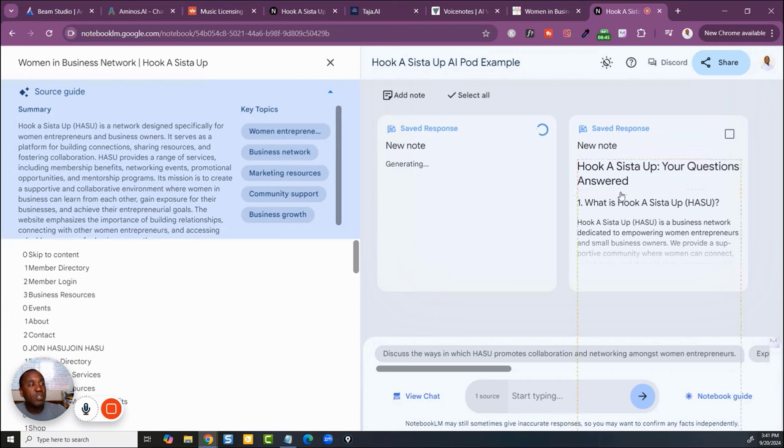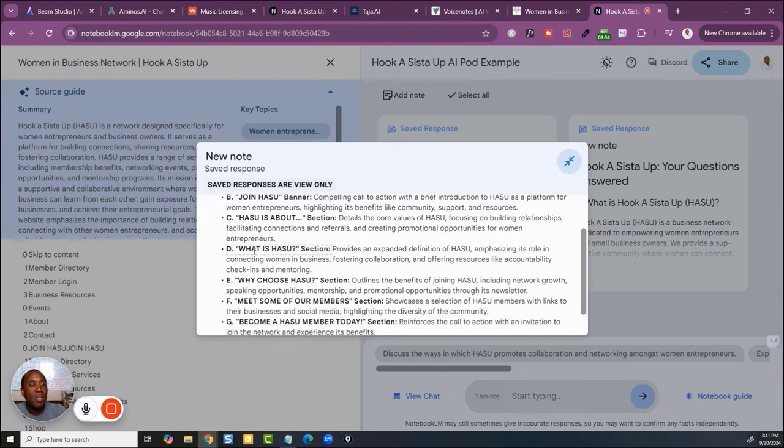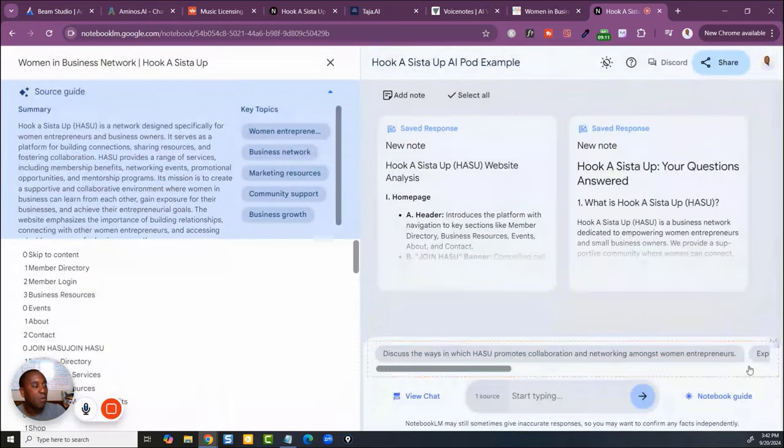Let's hit 'Table of Contents' and see what happens. It already saves the response for you. This one gives us a website analysis — telling us about the header, the sections, all that cool stuff. It's literally an A-B-C-D-E table of contents. That is so powerful.